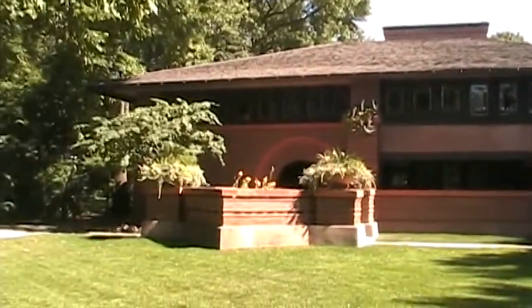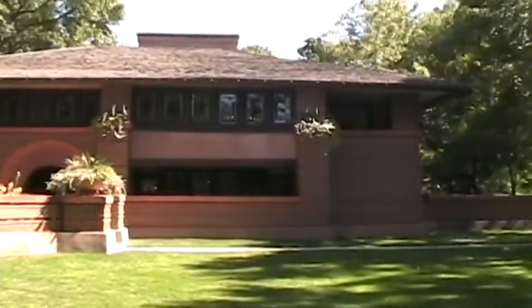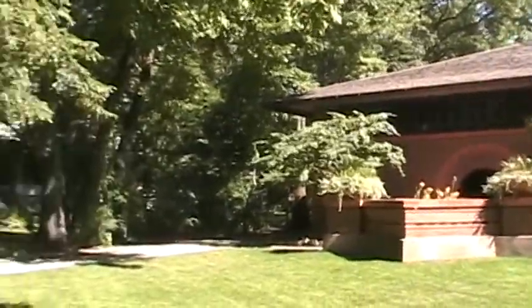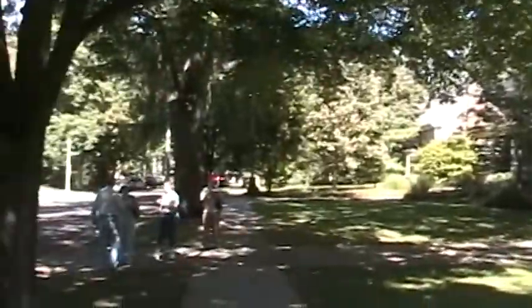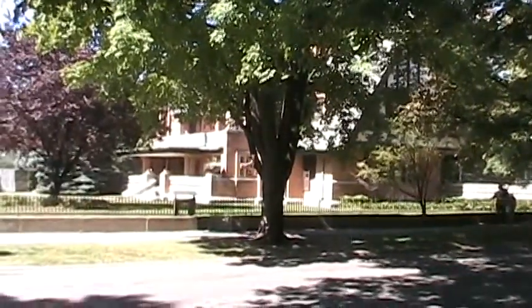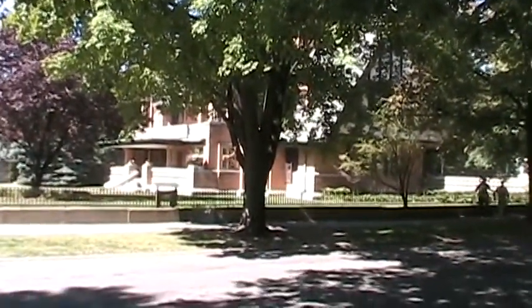My favorite so far, right across the street — this is the Hurtley House. It dates from 1902 and might be considered perhaps the quintessential prairie-style house. 'Prairie school' is actually a term from the 1960s. It's right across the street from the first one I videoed.